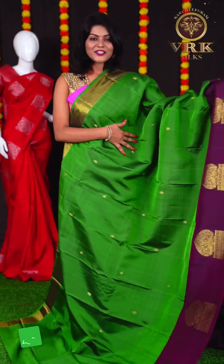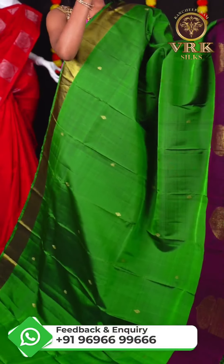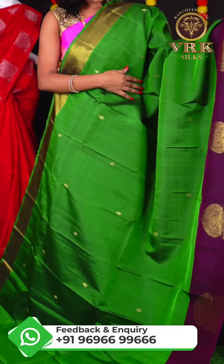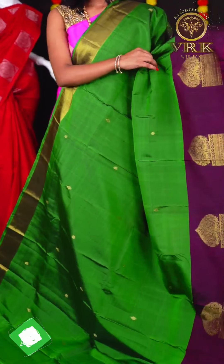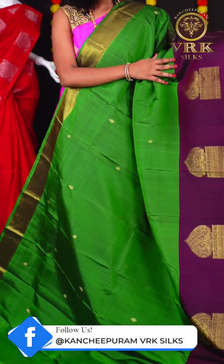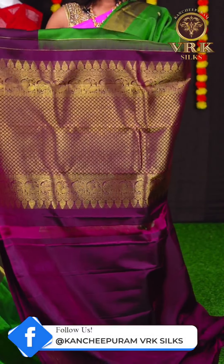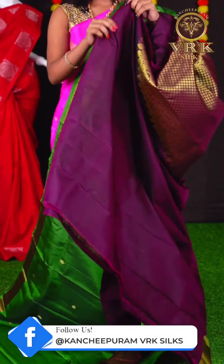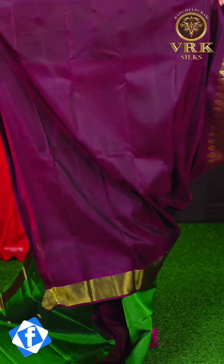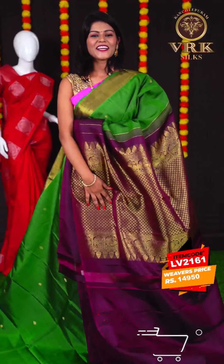Here we have another beautiful saree with a green and snuff color combination. The body is all over plain with micro booties. The border is a snuff color open border, and the pallu is a brocade pallu. The blouse is a snuff color plain blouse. The item code is LV2161 and the price is Rs 14,950.